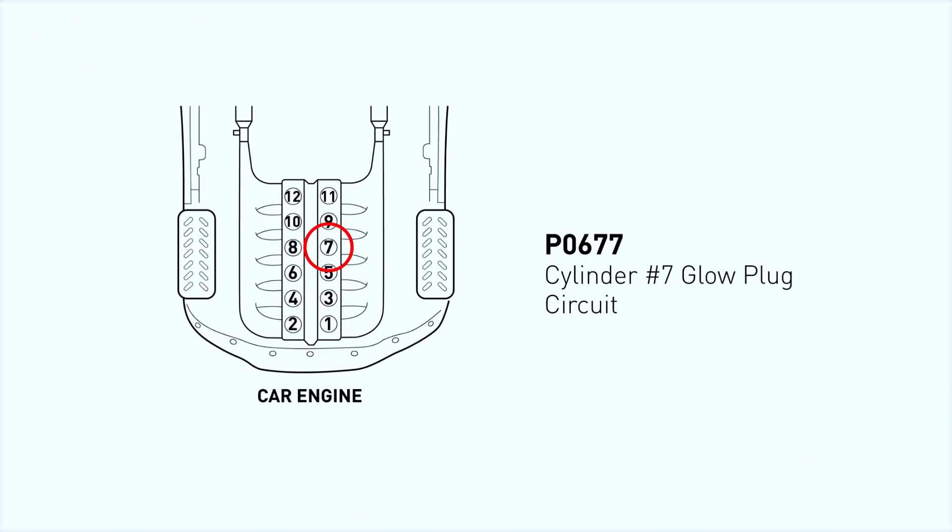First, what does P0677 mean? It's a diagnostic trouble code that points to an issue in the glow plug circuit for Cylinder 7. Glow plugs are essential in diesel engines, especially during cold starts, as they preheat the cylinders for efficient combustion.